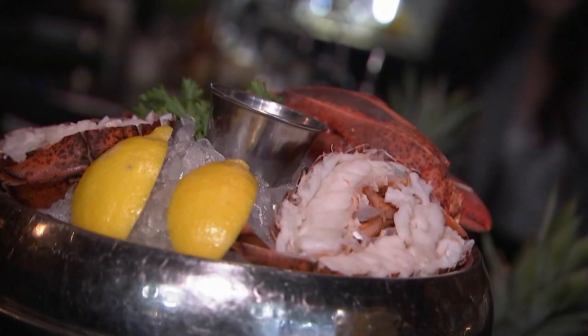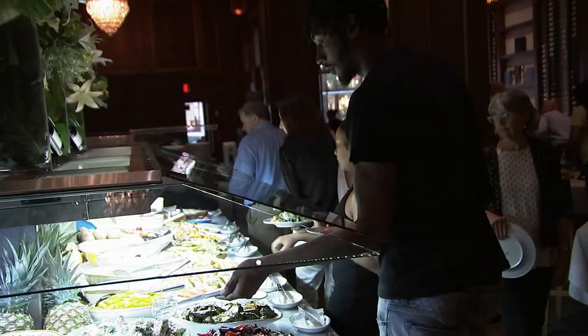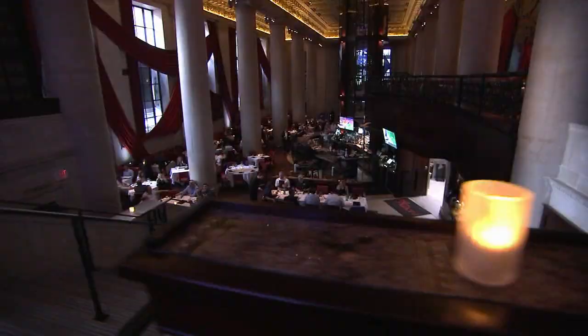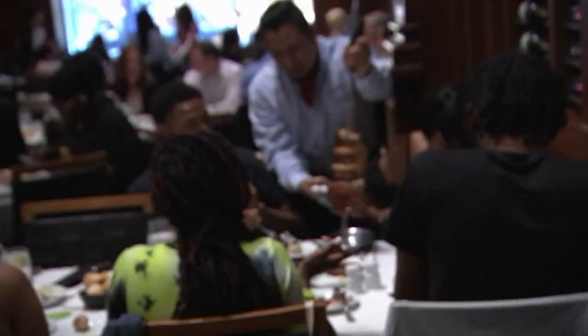Having a specialty cocktail with some bites out of a seafood tower, or paying a visit to their enormous salad bar, would be filling enough. But I would suggest coming hungrier. That's because the glory of this space is all-you-can-eat meat — and it's hand-carved, table-side.